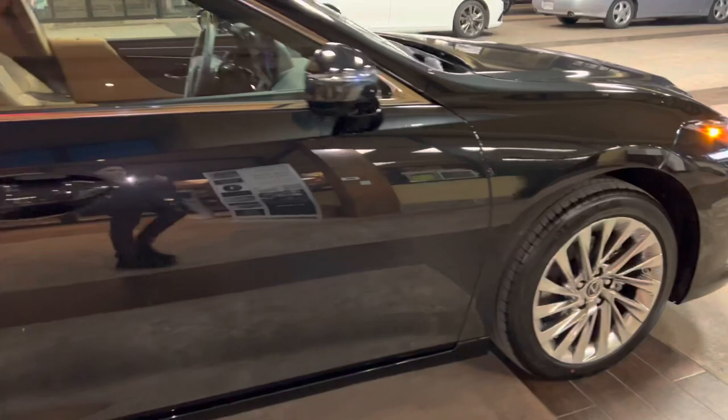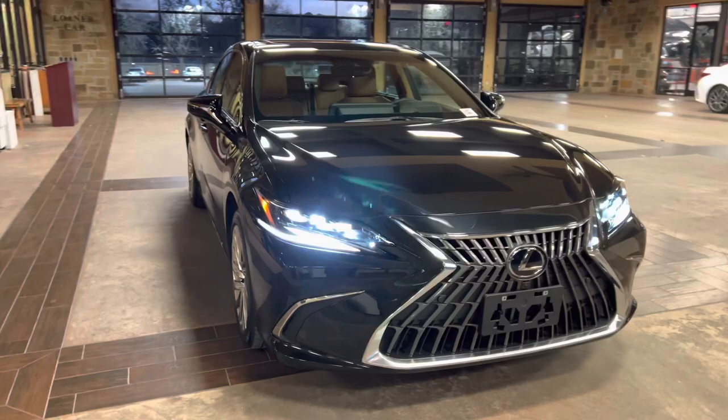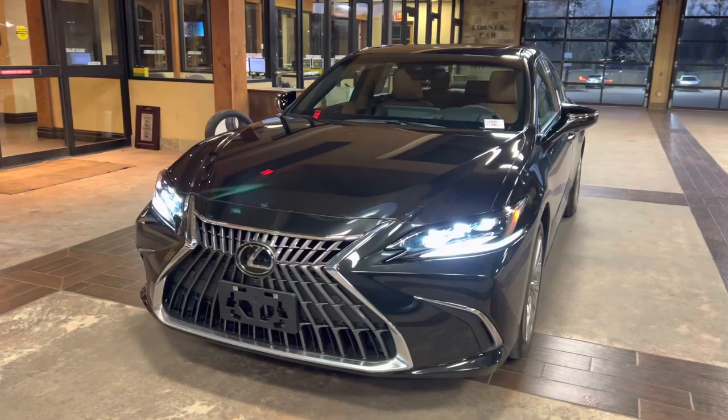On this model, we have our upgraded 18-inch split 5-spoke alloy noise reduction wheels on the Ultra Luxury package. On the front of the vehicle, we have our traditional Lexus spindle grille and our upgraded triple-beam LED headlights.